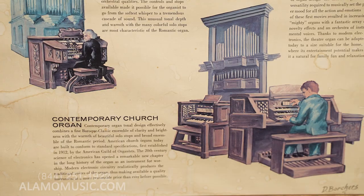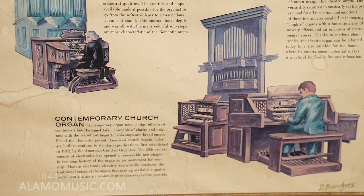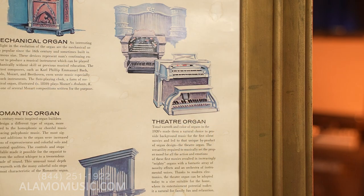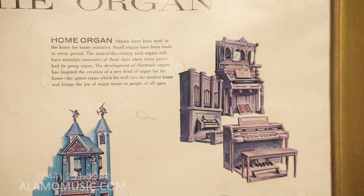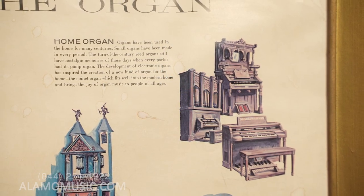The poster also shows the romantic organ, contemporary church organ, theater organ, and home organ. Those are the three main organ sounds on keyboards today. But looking at the fine print, it says copyright 1970, Baldwin Piano and Organ Company, Cincinnati, Ohio — developed and published as a service to music education, with watercolor artwork by Dorothy Borchers.